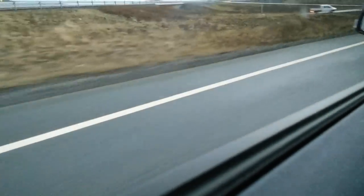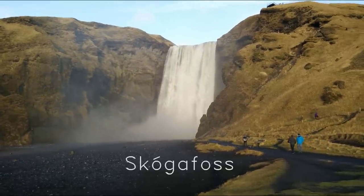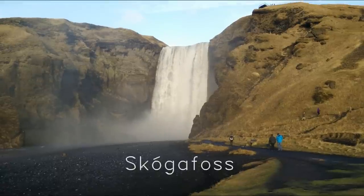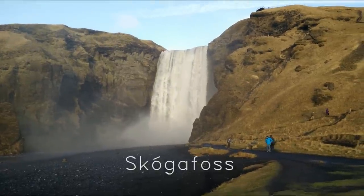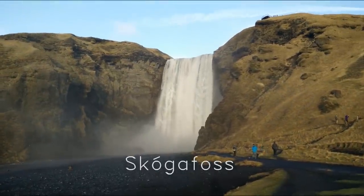And you went with some friends on this trip didn't you? I went with some friends that I met in the Scout Association. Oh right, yes, when you've been doing the film work for the Scouts. So this is Skogafoss — I'm going to pronounce all these names wrong, hence why I've written them on the bottom of the screen there.